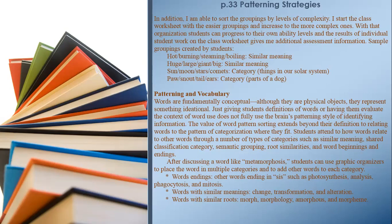Sample groupings created by students: 'hot / burning / steaming / boiling' — similar meaning; 'huge / large / giant / big' — similar meaning; 'sun / moon / stars / comets' — category: things in our solar system; 'paw / snout / tail / ears' — category: parts of a dog.